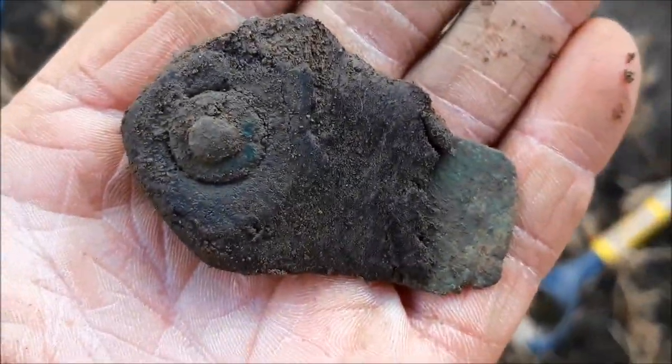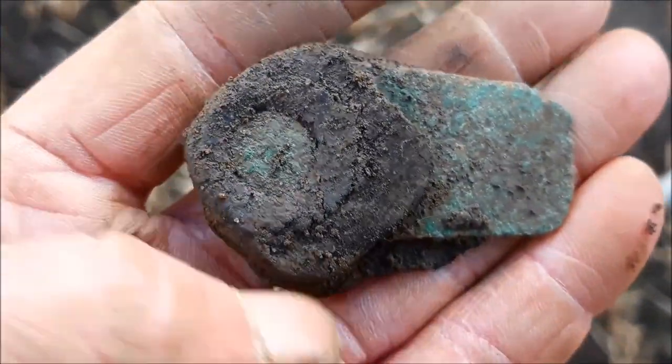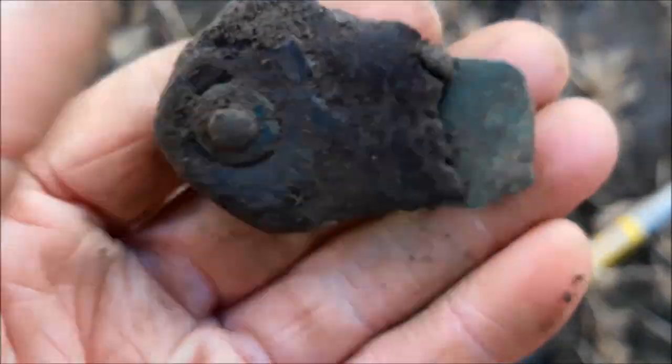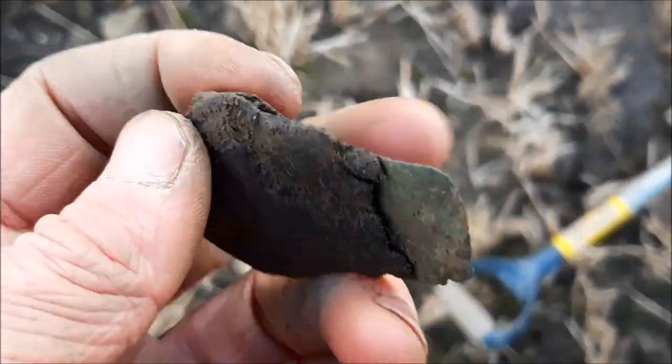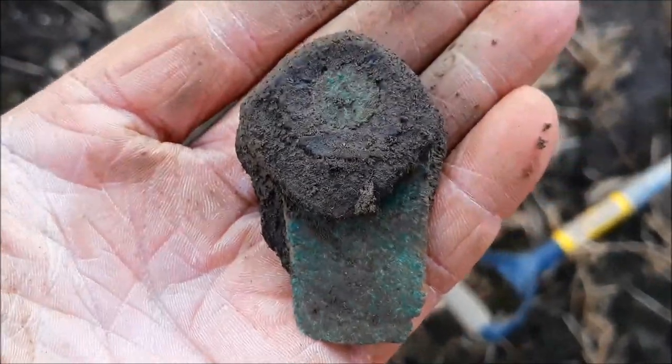Just found that — any idea what that is? It's got what looks like copper here, and we've got leather attached to it on both sides. That's leather. Let me know what you think that might be.